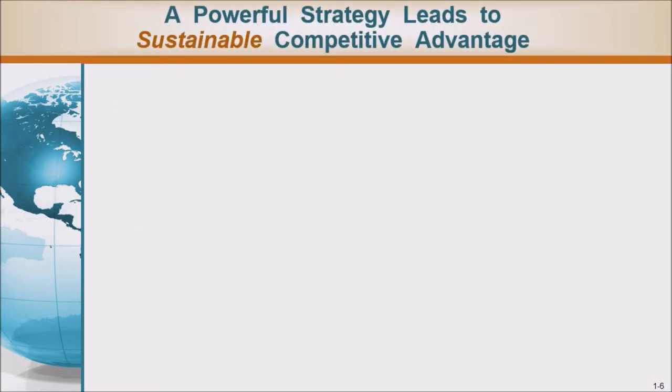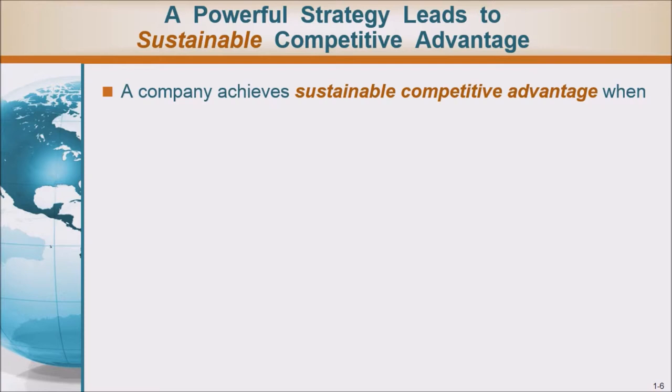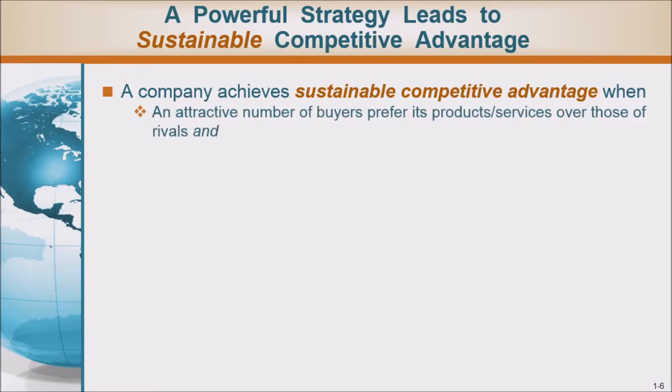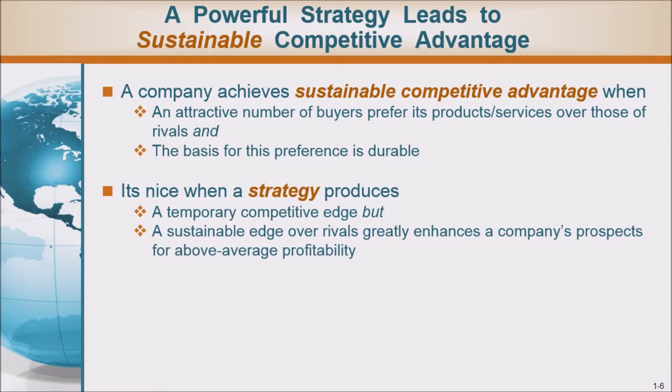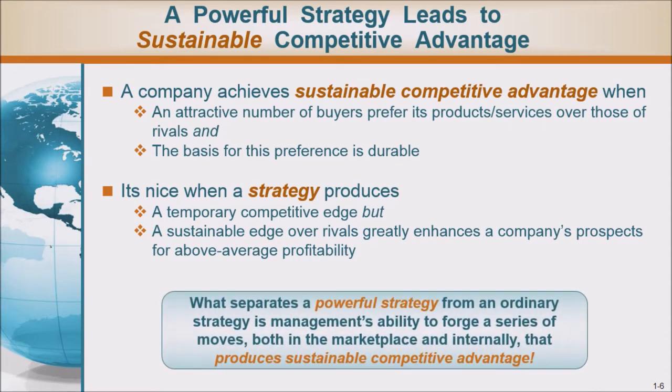A powerful strategy leads to sustainable competitive advantage. A company achieves sustainable competitive advantage when an attractive number of buyers prefer its products or services over those of rivals, and the basis for this preference is durable. A sustainable edge over rivals greatly enhances a company's prospects for above-average profitability. What separates a powerful strategy from an ordinary one is management's ability to forge a series of moves, both in the marketplace and internally, that produces sustainable competitive advantage.